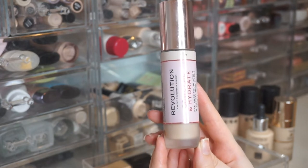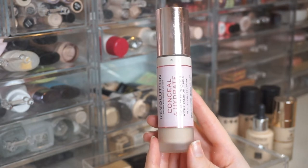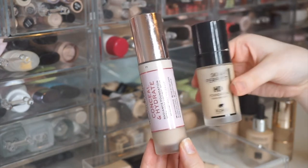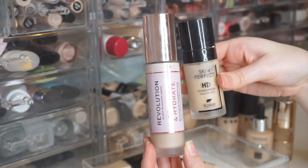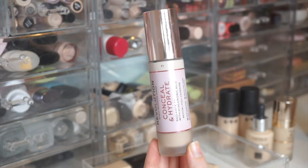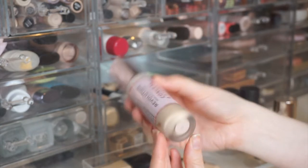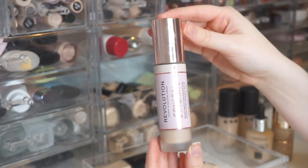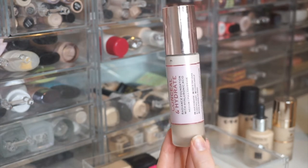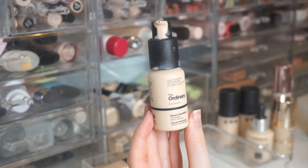Next is the Makeup Revolution Conceal and Hydrate Radiance Foundation with Hyaluronic Acid in F1 — medium to full coverage. This is one of my other favorites from this drawer. My top two for lower drugstore are the Koki Skin Perfect and the Conceal and Hydrate. The Conceal and Hydrate gives a bit more coverage with a dewy, luminous finish. I have a full demo and review on this one and use it in a lot of videos.